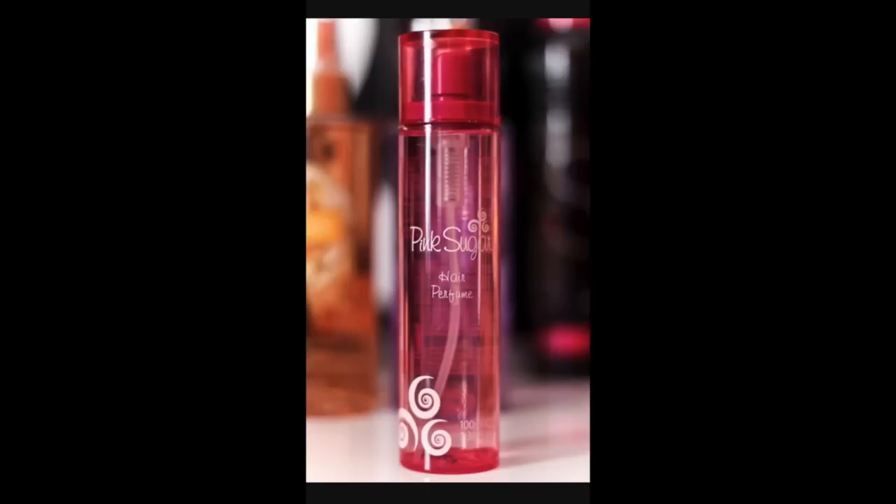Moving on to the actual products. The very first item I actually don't have anymore — that was the Pink Sugar Hair Perfume. If I have a photo, I'll insert it right here. I think I picked that up for around $15 at Sephora. I think Sephora still has it in stock. I've seen it at the JCPenney's Sephoras, and I know Ulta also carries it. I just haven't repurchased it since finishing it off in 2014, but I most certainly would.